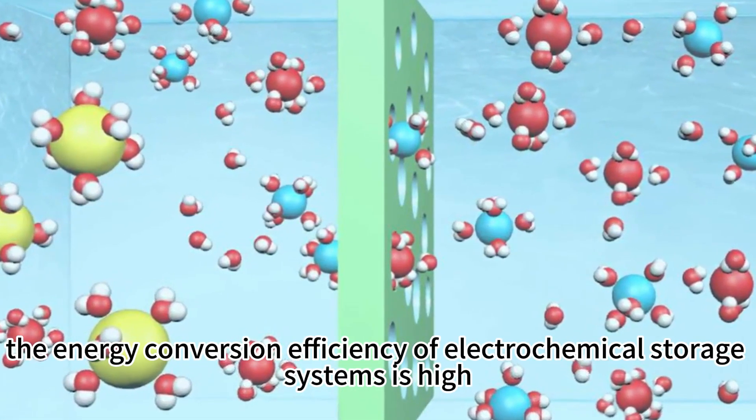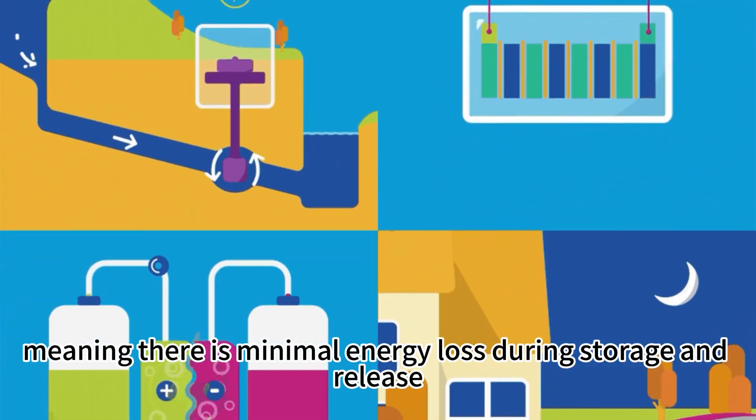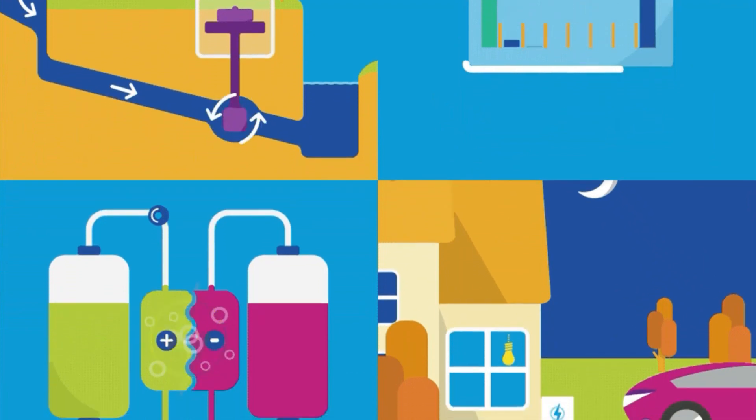Furthermore, the energy conversion efficiency of electrochemical storage systems is high, meaning there is minimal energy loss during storage and release.